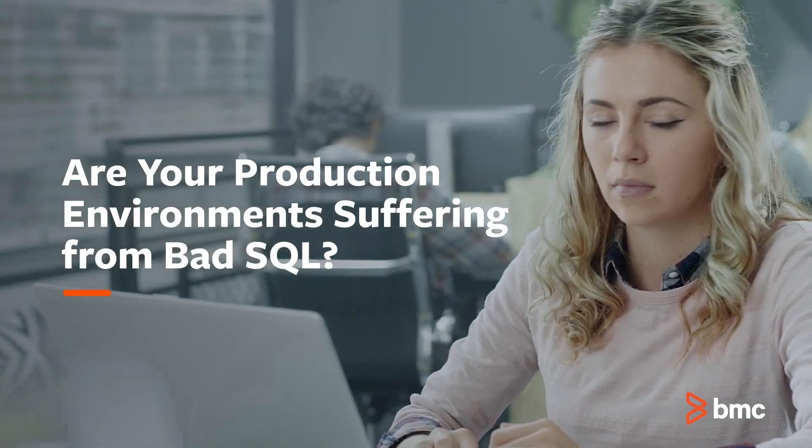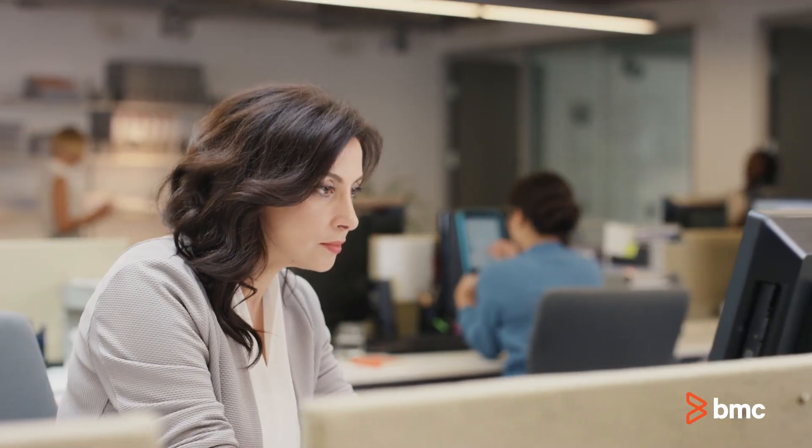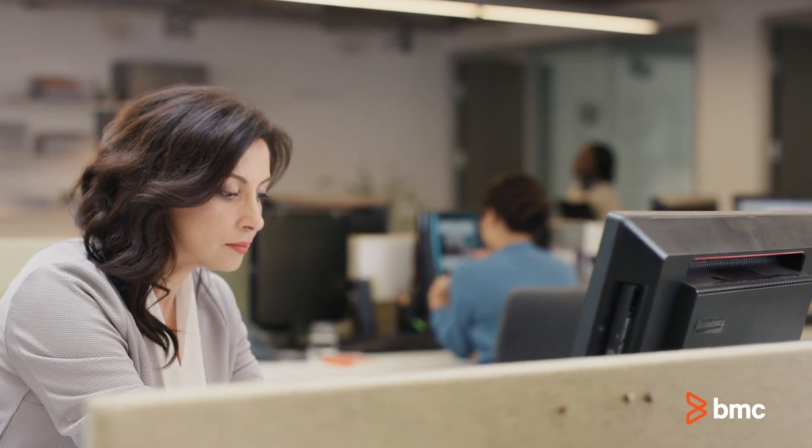Are your production environments suffering from bad SQL? Is a large part of your job monitoring IBM DB2 performance? Are you constantly working with your engineer teams to retrofit applications due to performance issues?